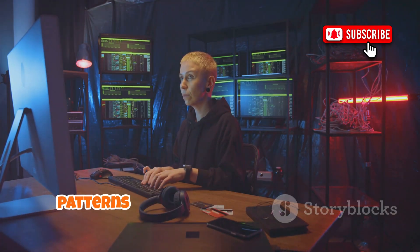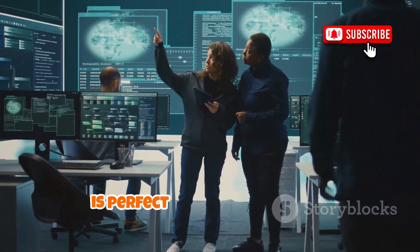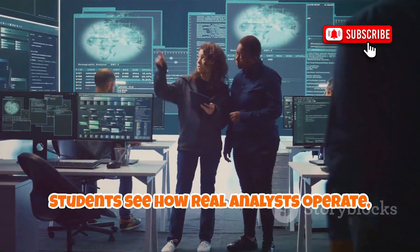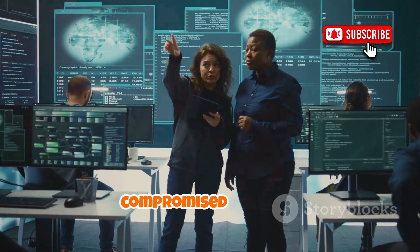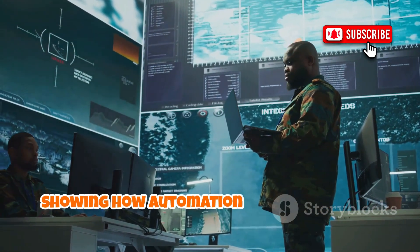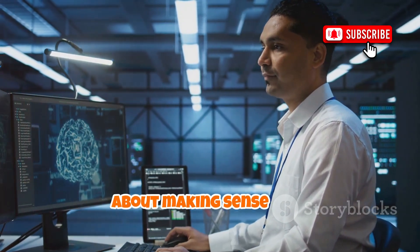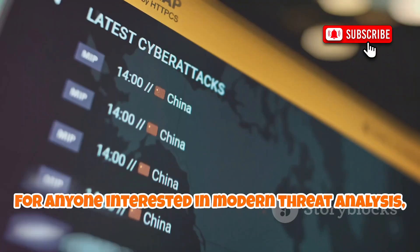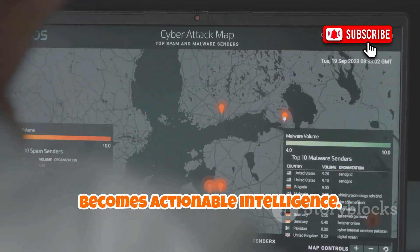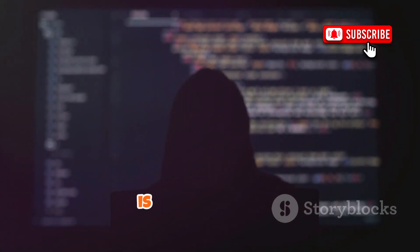This makes it much easier to spot patterns and relationships that might otherwise go unnoticed. In education, HIVE is perfect for teaching threat intelligence and the value of data fusion. Students see how real analysts operate, combining feeds to understand threats or compromised systems. HIVE is the intelligence analyst's command center, showing how automation and aggregation are transforming digital investigations. It's not just about finding data — it's about making sense of it. For anyone interested in modern threat analysis, HIVE is a game-changer.